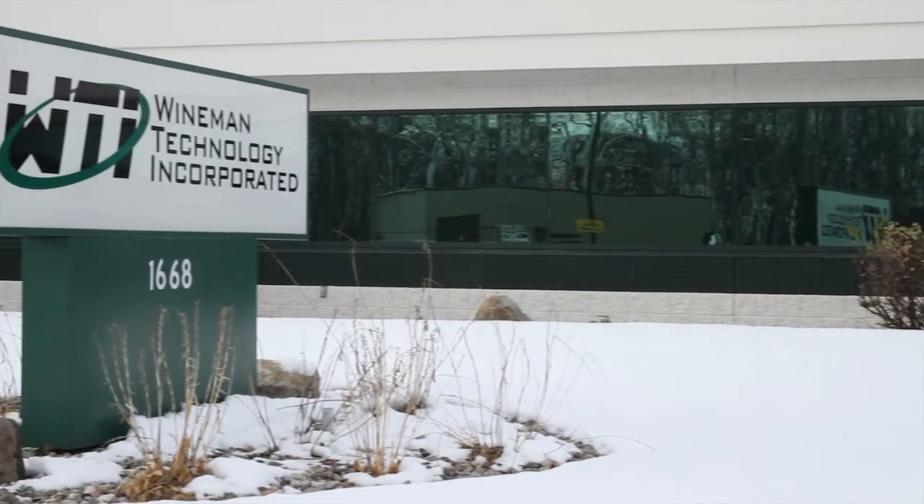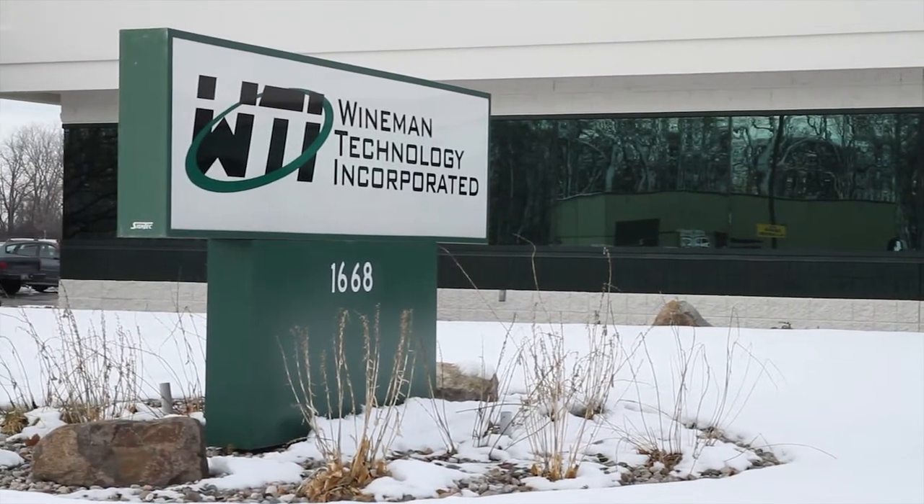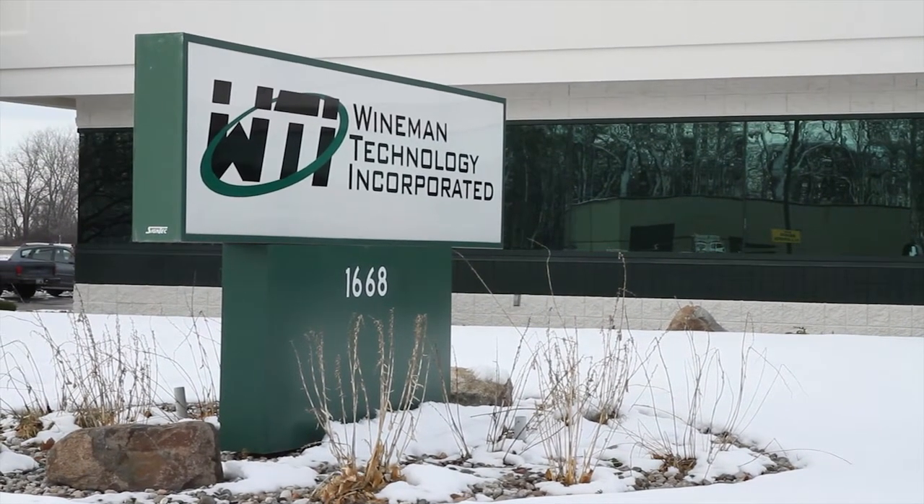My name is Darren Lazar. I'm Vice President of Sales and Marketing with Weinman Technology. Weinman is a National Instruments Gold Level Alliance partner. We've been partnered with National Instruments now over 15 years. As a company we've been in business over 20 years — this is our 20th anniversary.